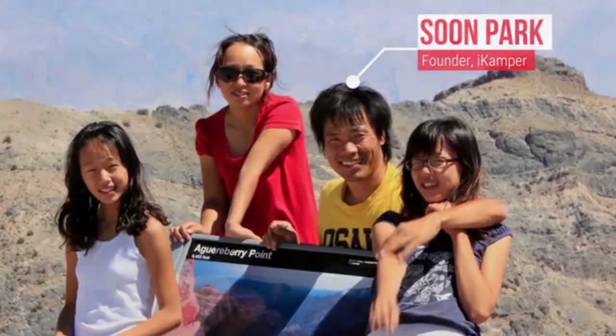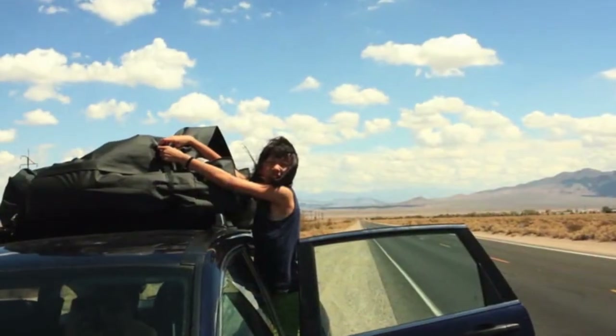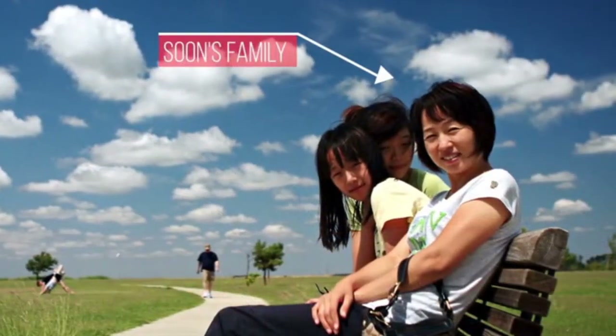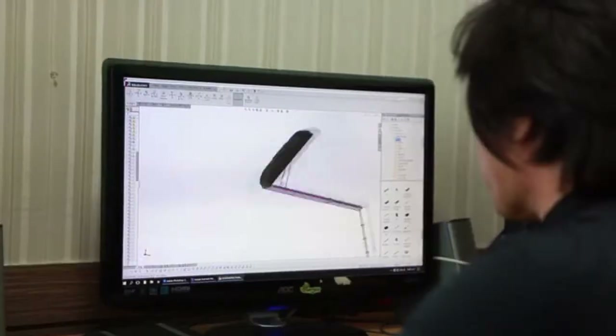My name is Soon Park, founder of iCamper and creator of The Sky Camp. In 2009, my family and I hit the road and covered 58,000 miles all across North America over three years. I was traveling with my wife and two daughters, and we weren't satisfied with the comfort of a traditional tent or the time to pitch it. We settled on a pop-up trailer, but it was a drag and a pain to set up.